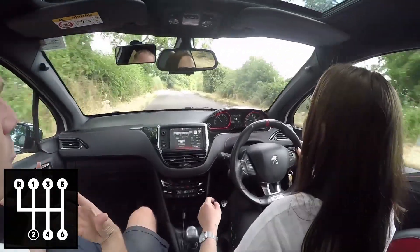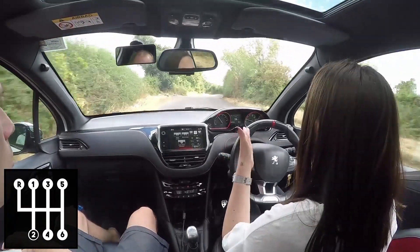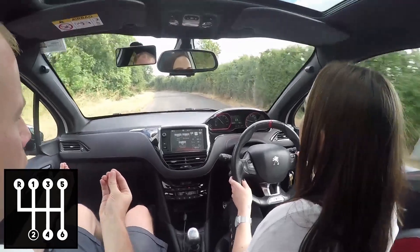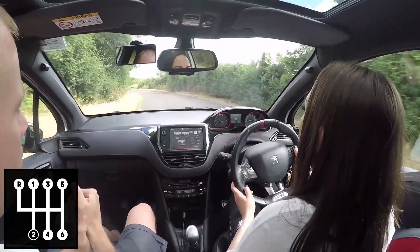So before you accelerate when you're on a new road, just make that assessment. It's second gear for you right here, I think so at the moment, because every time you ease off it's giving you that engine braking that you talked about earlier.